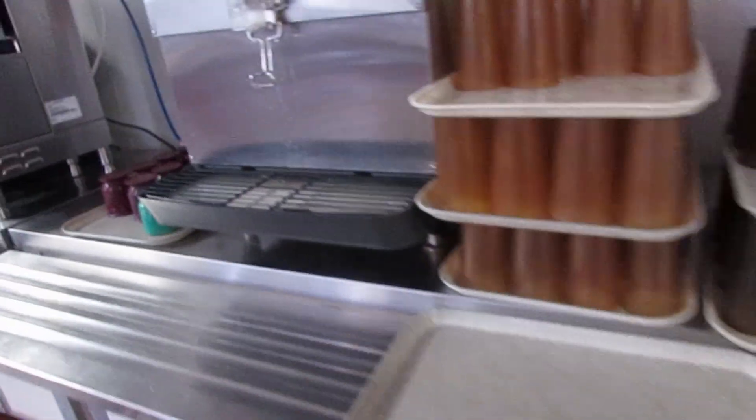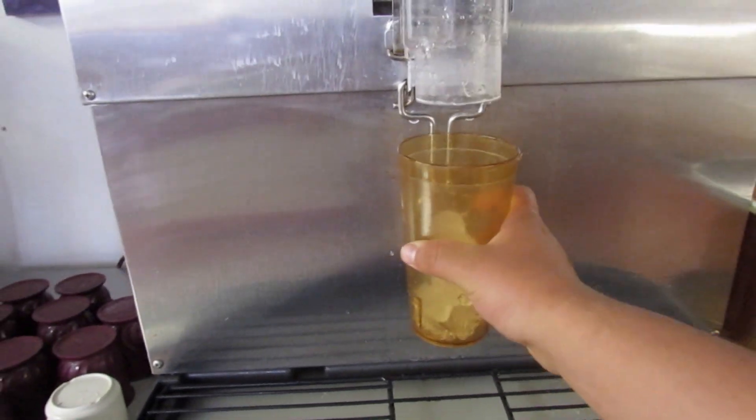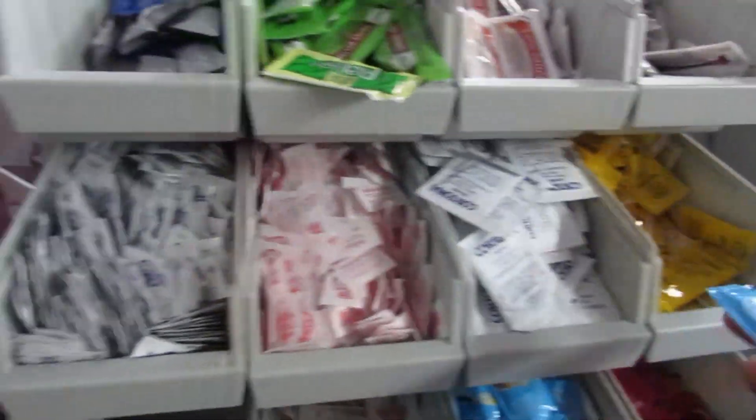Alright, we got to get a drink right now. They got big ice machines. They got ketchup, tartar sauce — I'll put some tartar sauce on mine. Some salt, some mustard.